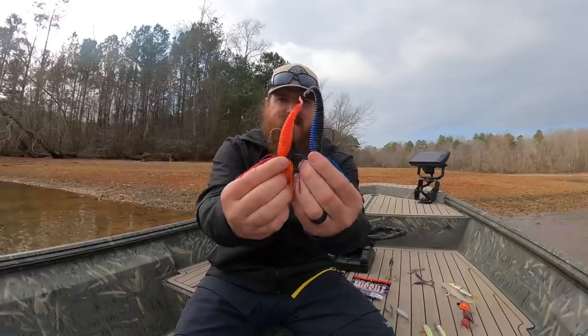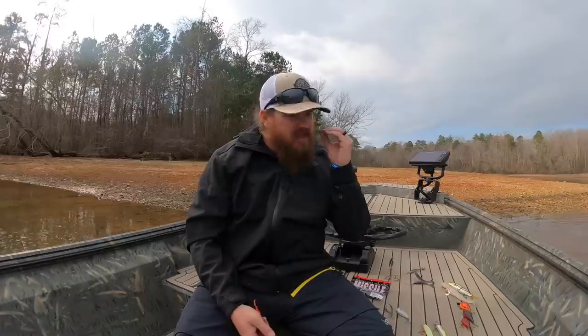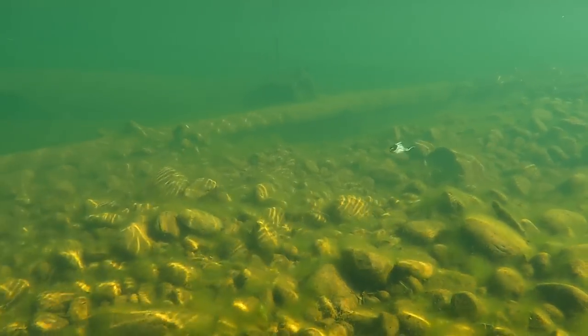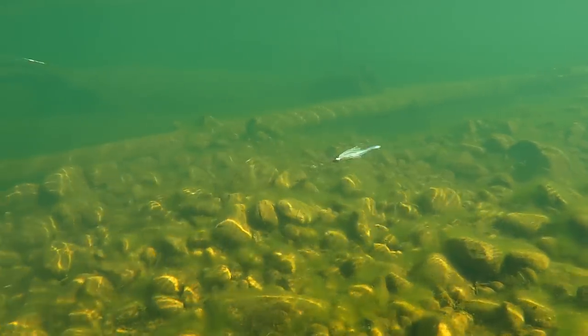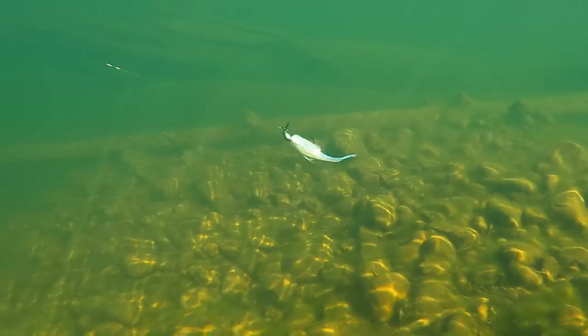This is a 4.5 and this is a 5.5. The Spunk Shad is an unbelievable bait — you've seen it in underwater footage and the way it dances and moves. You can fish a chatterbait just chucking and winding like it's a spinnerbait or crankbait, going down the bank mindlessly and you will catch fish. But the magic with the chatterbait comes when you start popping and working that reel to get those movements out of the bait, and the Spunk Shad is incredibly effective when you're doing that.